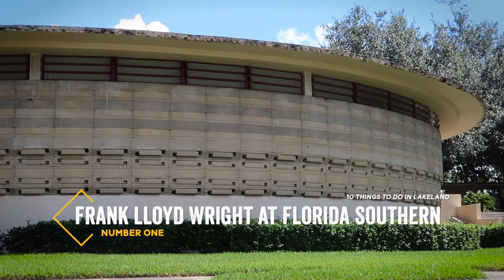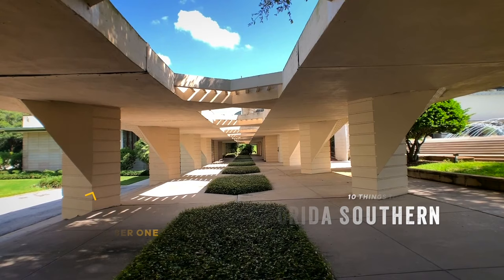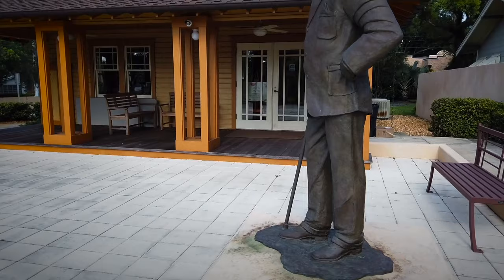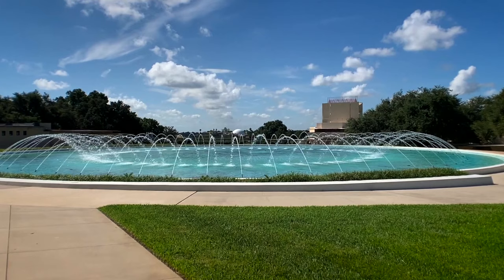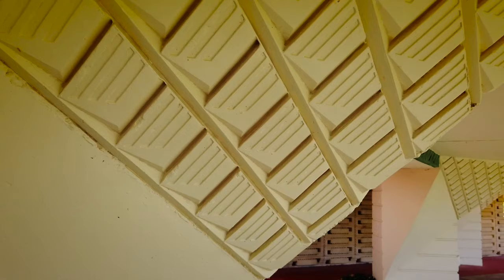First on the list: the architecture of Frank Lloyd Wright at Florida Southern College. Covering 110 acres, this campus is one of the most beautiful you'll ever lay eyes on. Florida Southern is home to the largest collection of Frank Lloyd Wright architecture in the world. Twelve structures on campus were designed by the legendary architect, including two chapels and the water dome.